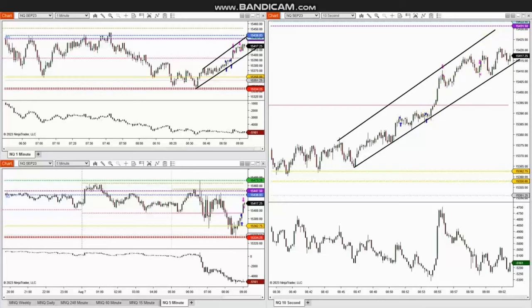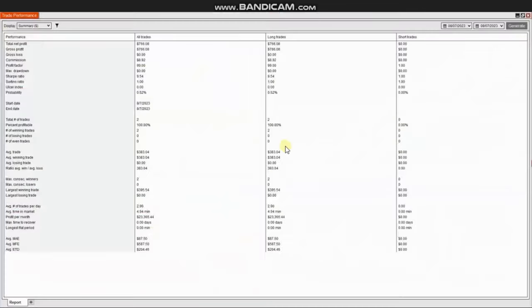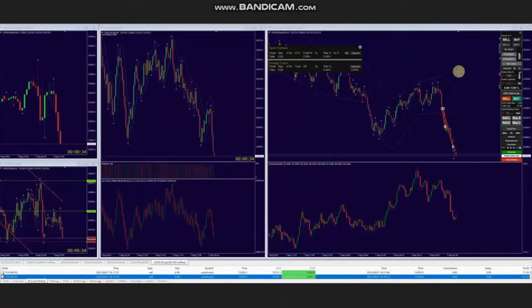The result of this trade shows he had a 100% win rate, so the profit factor is shown as 99, and the largest winning trade was $395. Thank you Ra for sharing your trades with us.